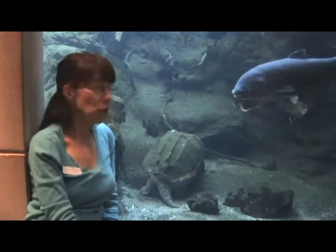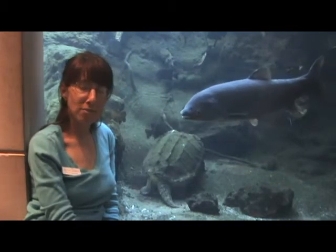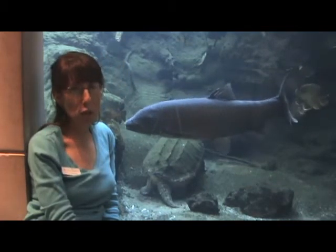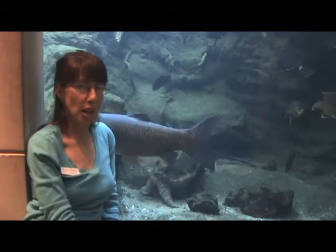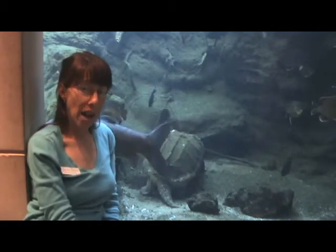It's in here with some other fish, but it usually doesn't eat and hunt the other fish in here because we keep it pretty well fed, so it doesn't have to hunt the fish in here, which is nice. Now this particular animal, the alligator snapping turtle, is the largest aquatic turtle in North America.